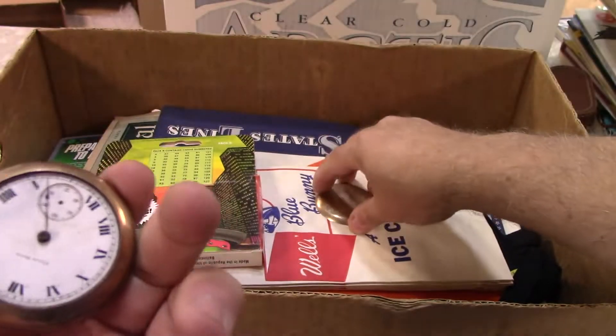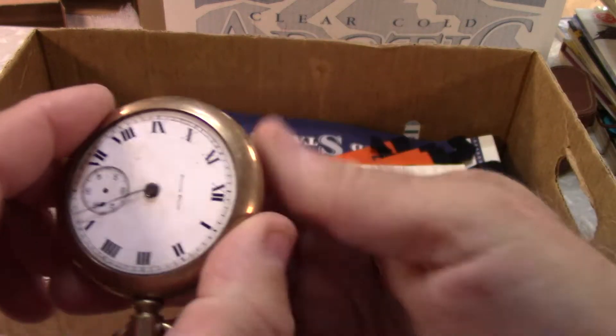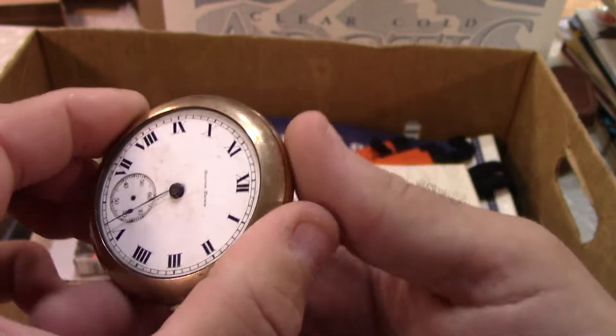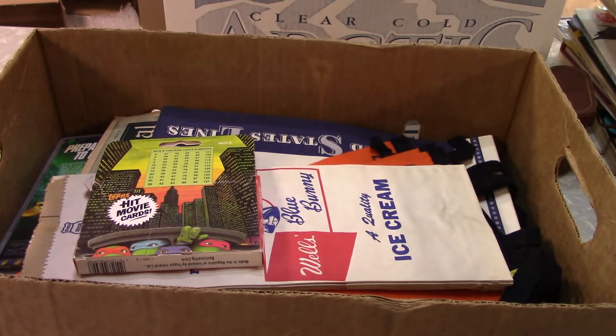I haven't done any research yet — usually you can look these up and know right away when it was made. The porcelain face on it is a little dirty, but it's not cracked or chipped, so that's nice. It'll be expensive to get it fixed, but it might be worth it.